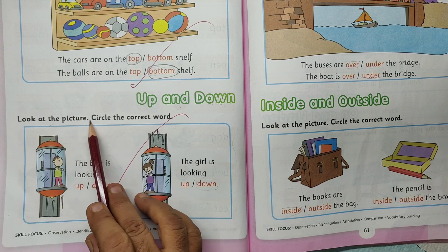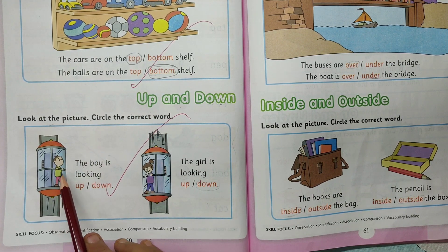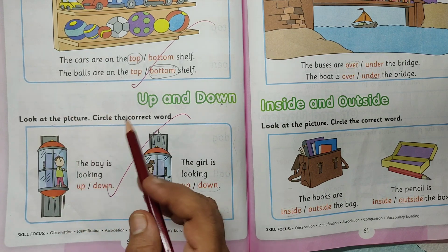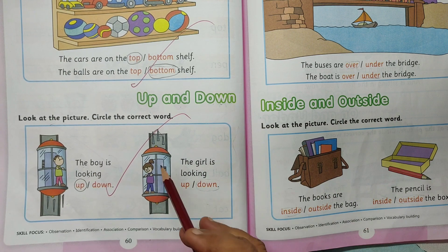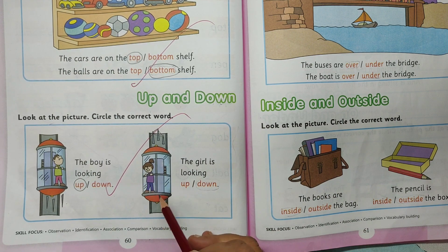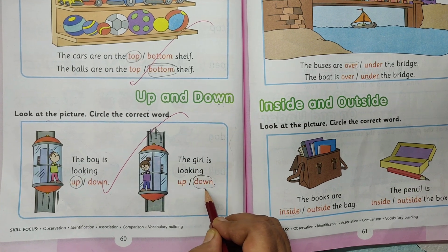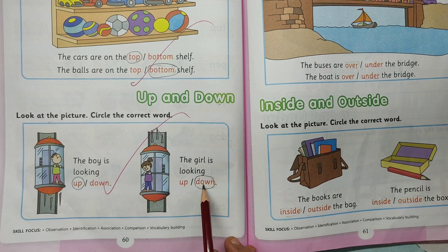Up and down. Look at the picture. Circle the correct word. The boy is looking up or down? The boy is looking upwards. Circle the word up. The girl is looking up or down? She is looking down. Circle the word. The boy is looking up. The girl is looking down.